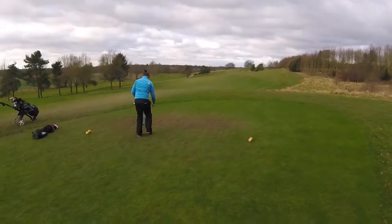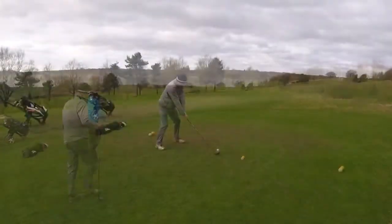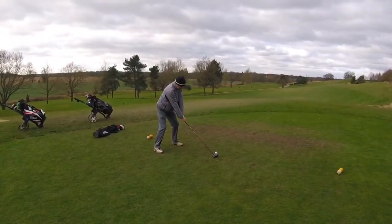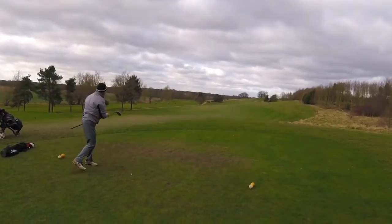Nice shot. So 14 is about 330 yards uphill into the wind. Great drive, well done, straight down the middle.